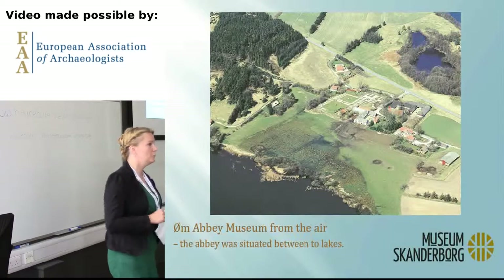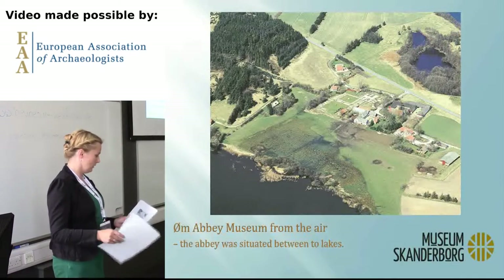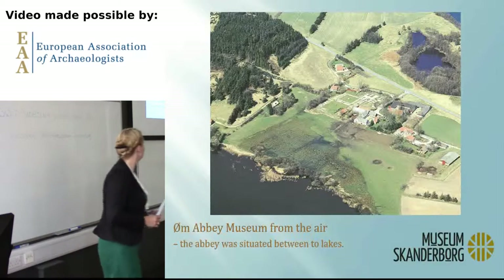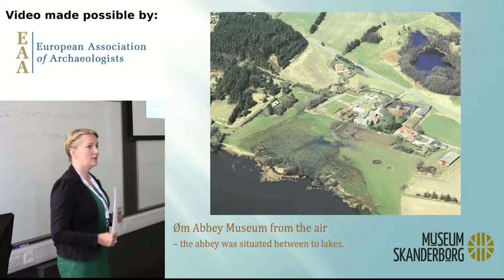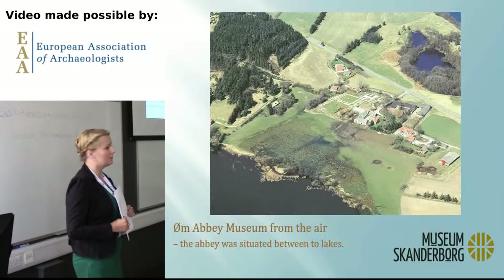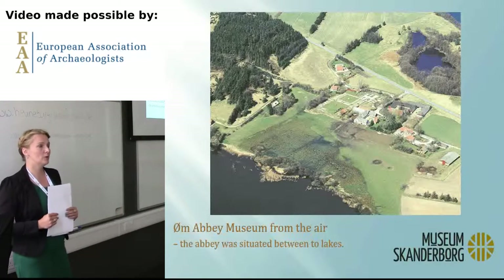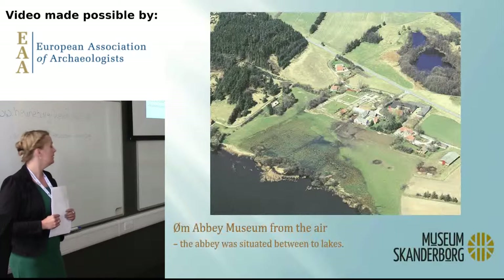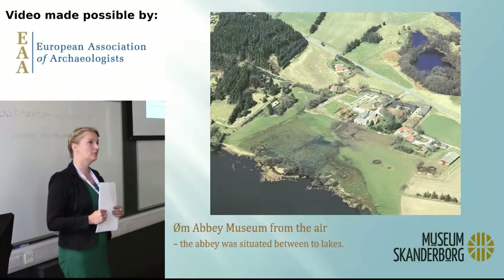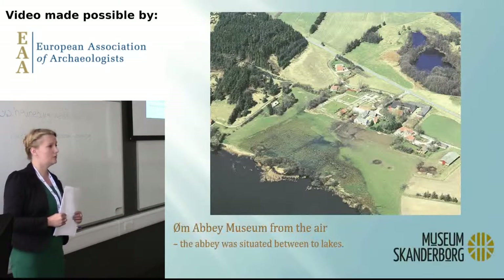It's situated in a very beautiful landscape. In the middle of Jutland, we have a lot of lakes — we call it the Lake Highlands, formed when the ice melted. Rivers ran through the landscape forming lakes and valleys, and this was a perfect place for those monks to settle. They needed water to transport goods, and they dug channels to make mills for small industries.